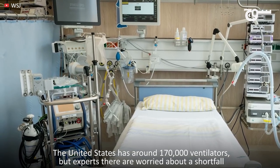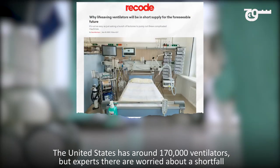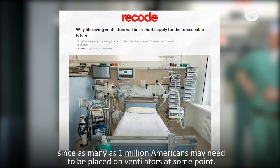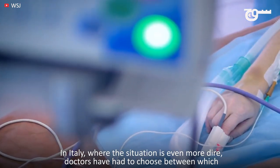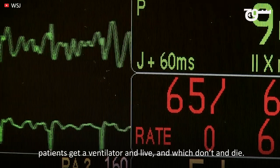The United States has around 170,000 ventilators, but experts there are worried about a shortfall since as many as 1 million Americans may need to be placed on ventilators at some point. In Italy, where the situation is even more dire, doctors have had to choose between which patients get a ventilator and live, and which don't and die.